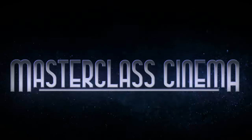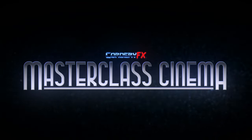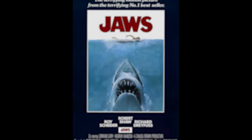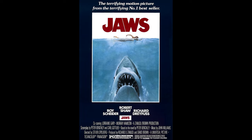Welcome to Masterclass Cinema, the series where I discuss one aspect of a movie I love and still feel inspired by for its technical achievement. Today I'll be discussing Jaws, a film that still stands the test of time as a masterpiece, as well as being hailed as the greatest shark horror film of all time.